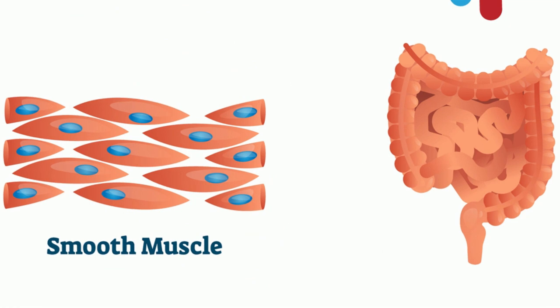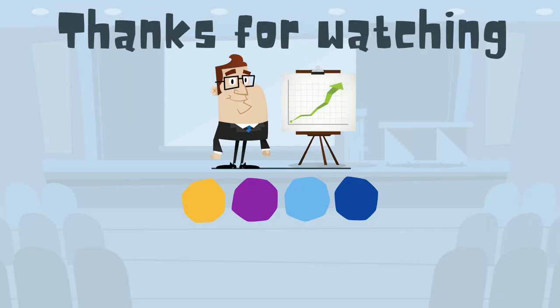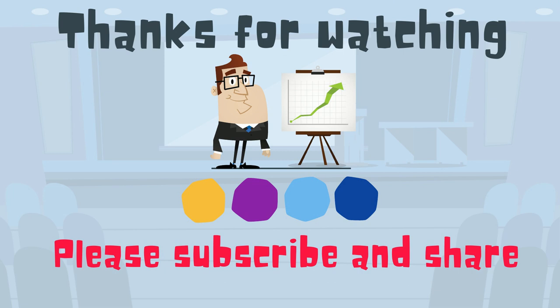I hope you enjoyed learning about the amazing human machine. Thanks for watching. Moomoo Math uploads a new math and science video every day. Please subscribe and share.